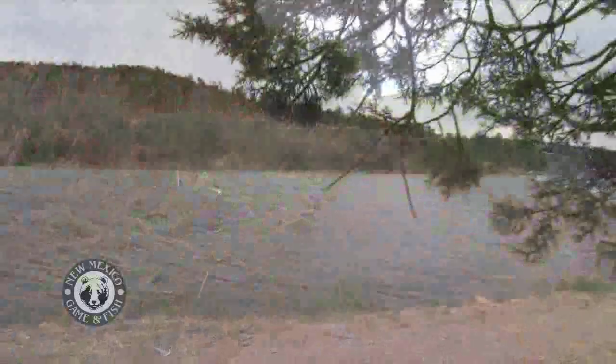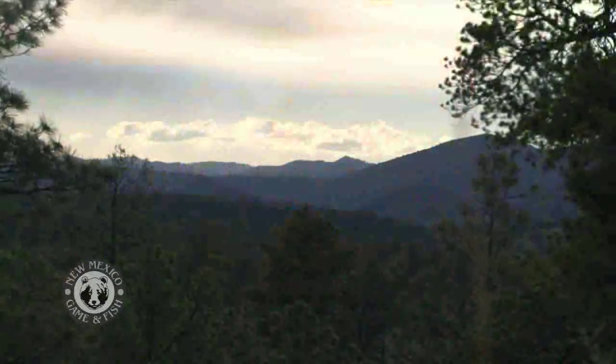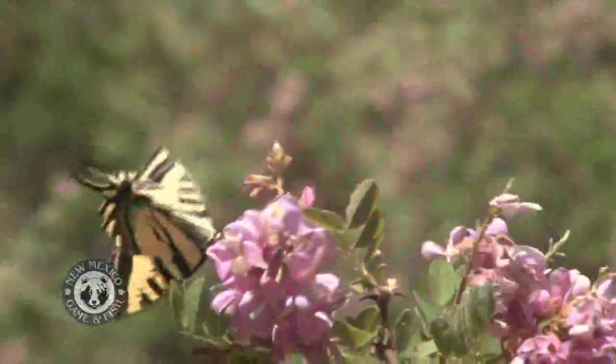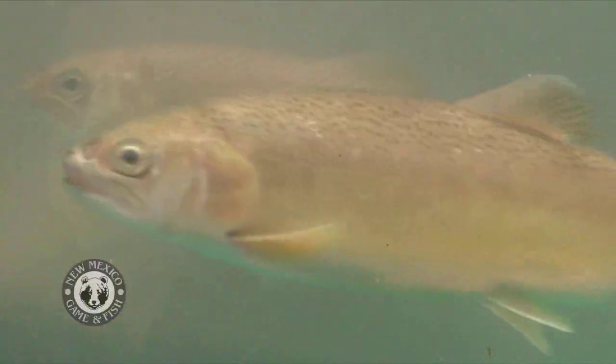This is the Gila National Forest. The forest has different districts; this is the wilderness district. This is Lake Roberts, which is a Forest Service lake managed jointly with the New Mexico Game and Fish Department. They fish here for everything from bass to trout to catfish, and it is stocked periodically by the Game and Fish Department as an angling recreation lake.